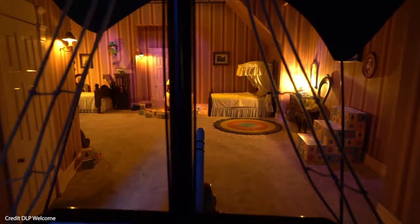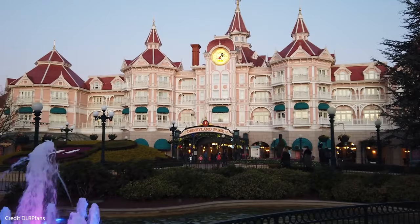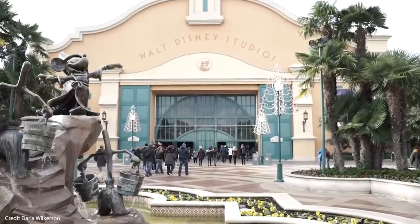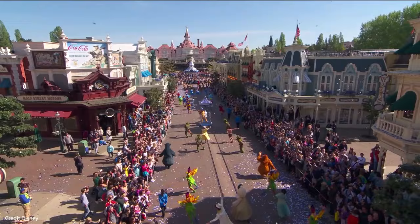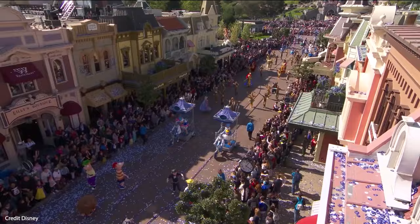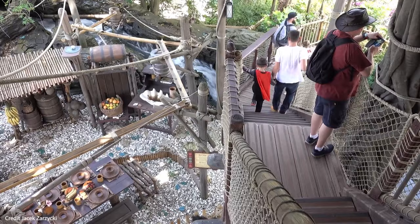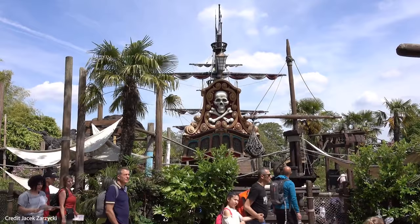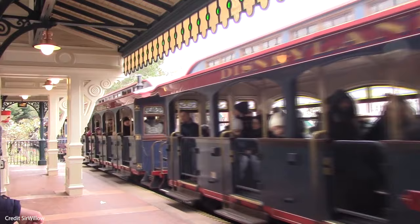We'd visit Disneyland every day if we could, but we'd recommend three days as a good amount of time to spend visiting the parks. If you only have one day, think about whether you'll visit both parks or just one, and what time you're going to get to the parks — they tend to get busier throughout the day. The Disneyland Resort is huge and you can quickly rack up a lot of steps, so try and stick to an area before moving on. In Disneyland Park, you can use the Disneyland Railroad to help get between each land, with stations in Main Street USA, Frontierland, Fantasyland, and Discoveryland.